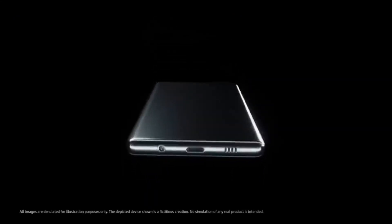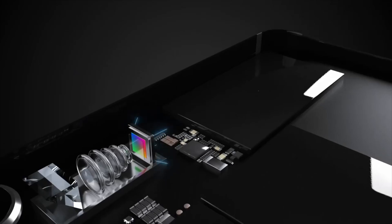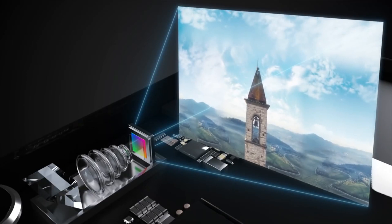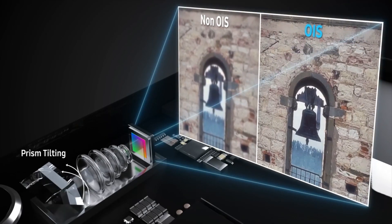This would remove the need for a selfie camera, as the second screen could be used to frame photos using the main camera. Samsung has just announced new 48-megapixel and 64-megapixel camera sensors, so it's possible Samsung will use one of them for the Galaxy S11.